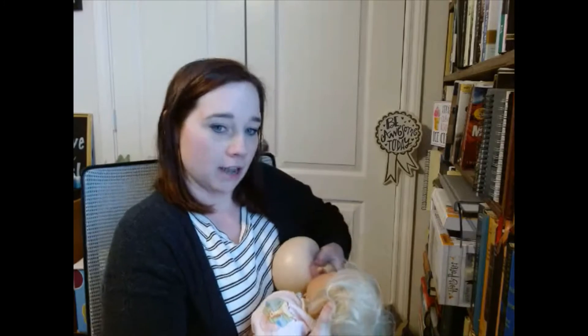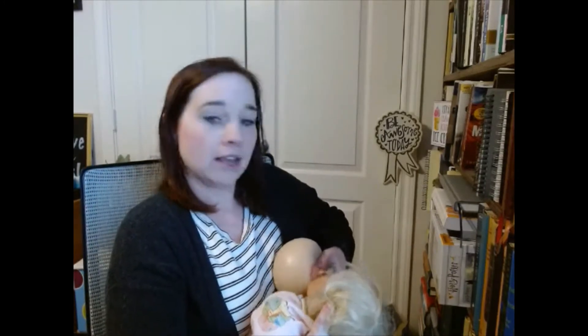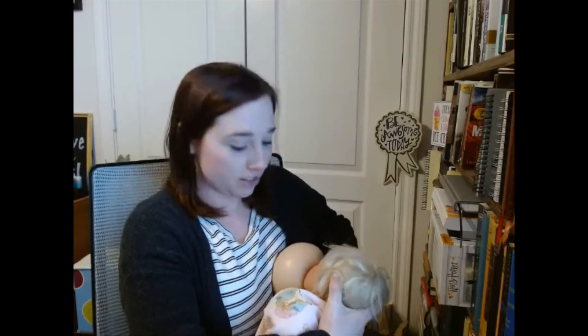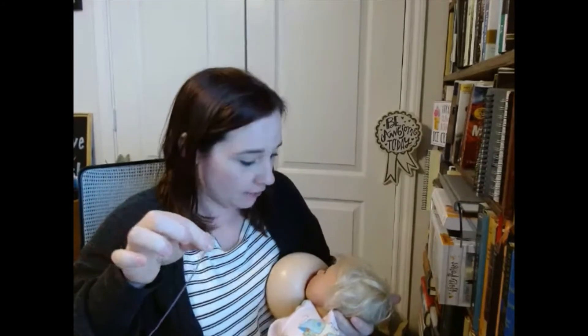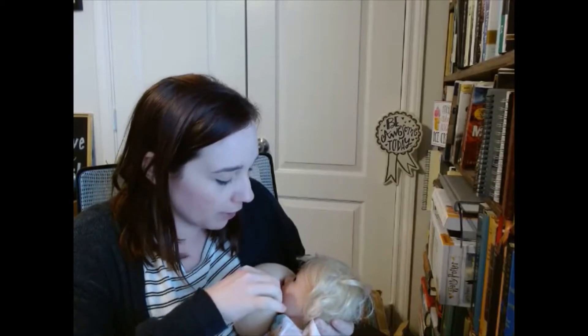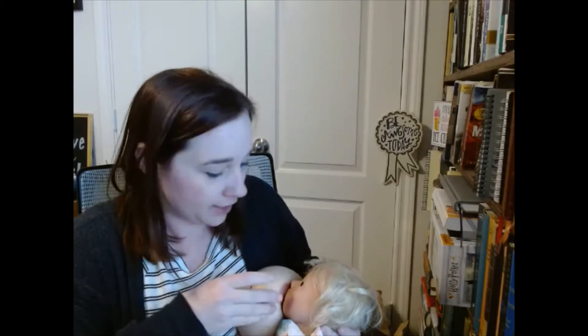So it's easiest to go ahead and latch baby on first. I'm going to go ahead and sandwich the breast and point the nipple up toward the nose, tickle that, wait for baby's nice wide open mouth, then the baby's going to come onto the breast. So we've got a nice good seal on the breast. Now I'm just going to take the feeding tube and slip it into the corner of the baby's mouth. And now I can tape it onto the breast to kind of hold it in place.